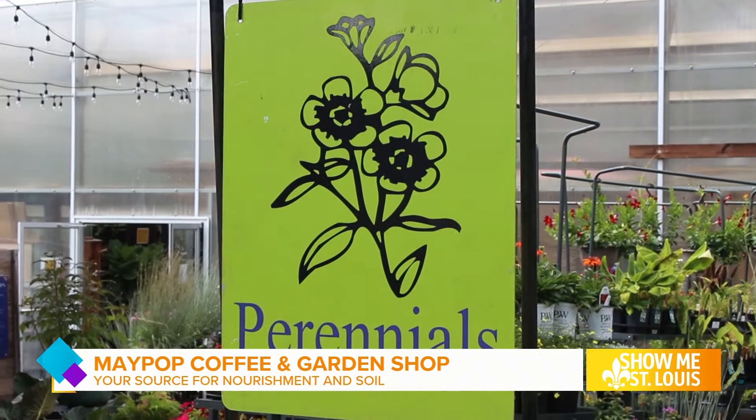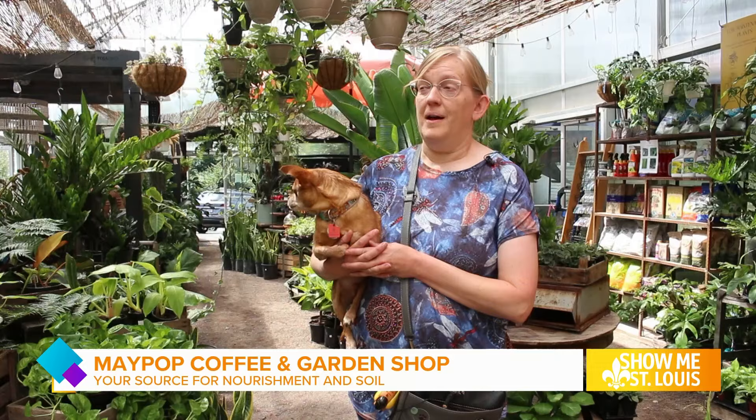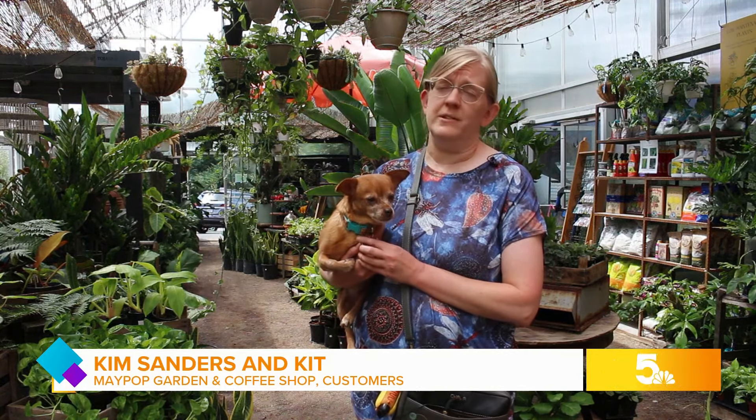Longtime customer Kim Sanders and her pup Kit frequent the shop three to four times a week. The combination is simply amazing — where else can you go for a cup of coffee and some delicious pastries and then head over to the greenhouse and just enjoy everything that's there? And the people are just what make it. They're delightful, wonderful people — super knowledgeable, super friendly.